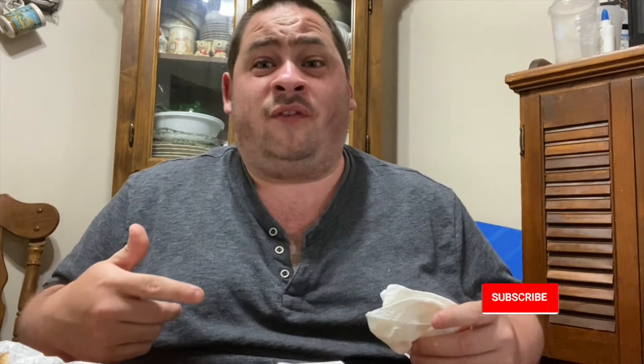Have you guys tried this sandwich? If you have, let me know in the comment section below what you thought about it. Hope you guys enjoyed this review. If you want to see more Wendy's reviews, give this video a thumbs up, subscribe, and don't forget to ring that notification bell so you never miss a review. All my social media links are in the description — until next time, peace out.